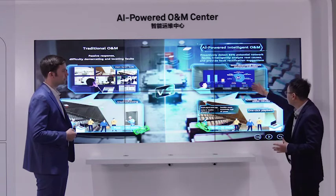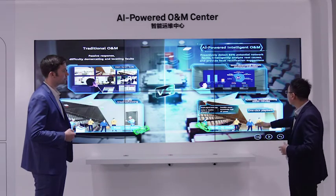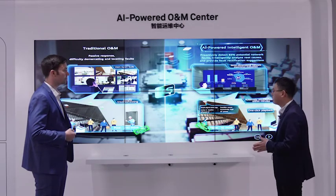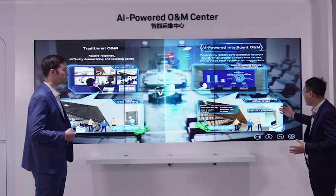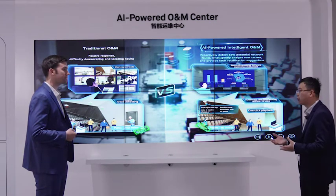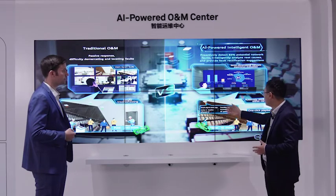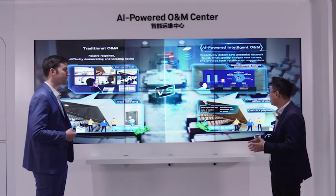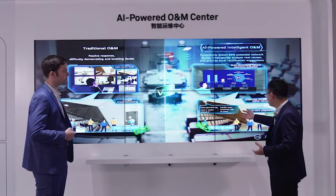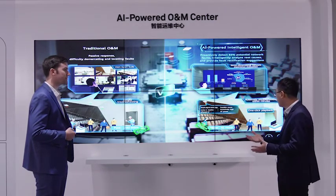This seven-dimensional system lets us see all the details of each area, each user, and each network's experience. We can see that this conference room has a problem. Using one-click playback, this technology can automatically troubleshoot the issue within seconds. In this scenario, we find that one AP in the conference room has weak signal coverage, and the possible cause is excessively high AP transmit power. The total process only takes 10 minutes.